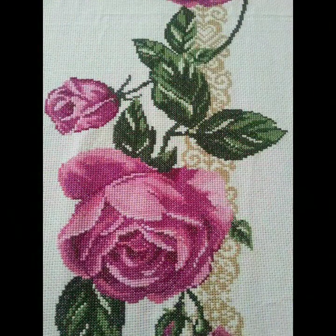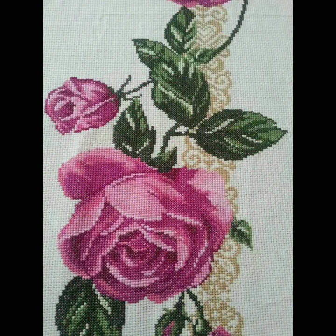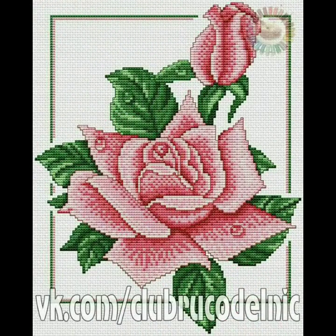If you love new cross-stitch designs to make new bedsheets, cushion covers, and table mitts, I hope that you are going to love this beautiful collection.